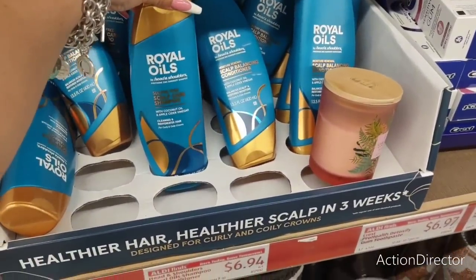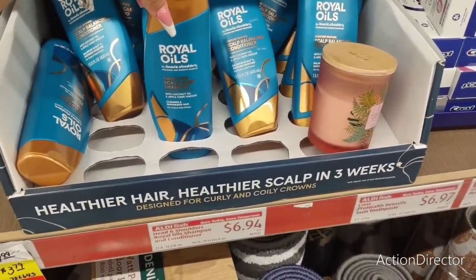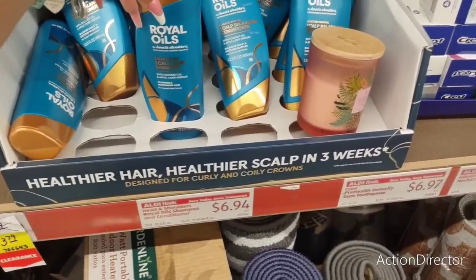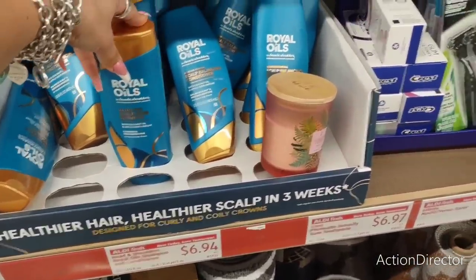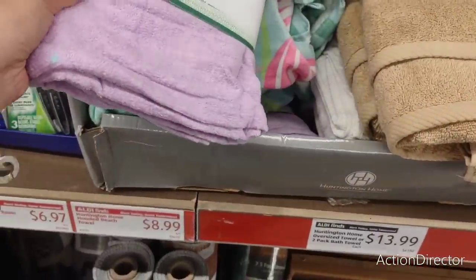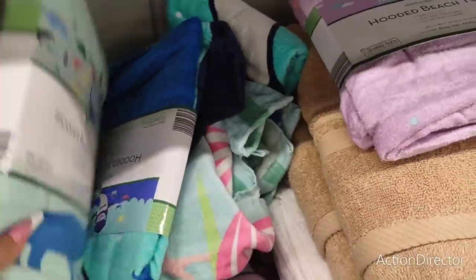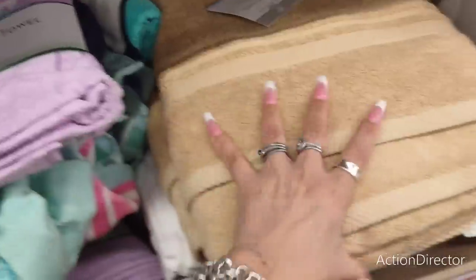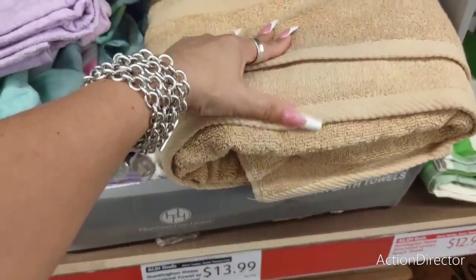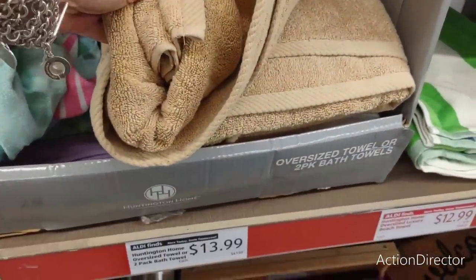Royal Oils by Head and Shoulders shampoo — that looks like it's $6.94. They also have hooded beach towels for $8.99 available in unicorn and dinosaur — those are cute. And you also have these big oversized beach towels, a two-pack for $13.99, though I'm not sure how the single-pack pricing is working.